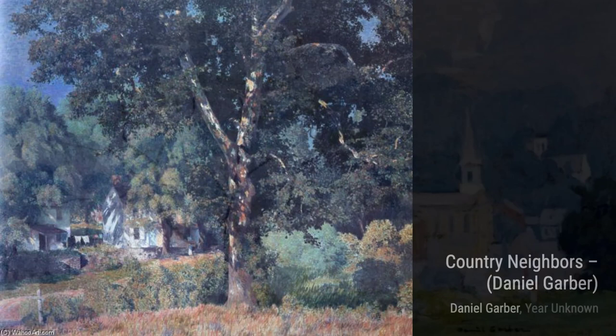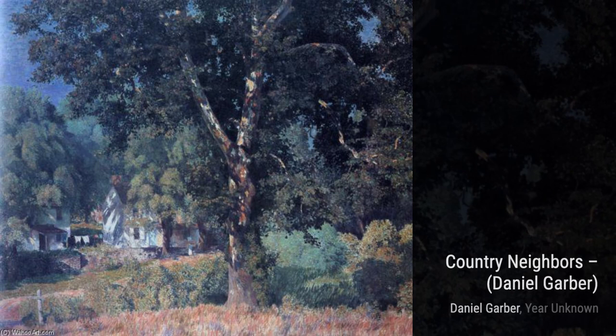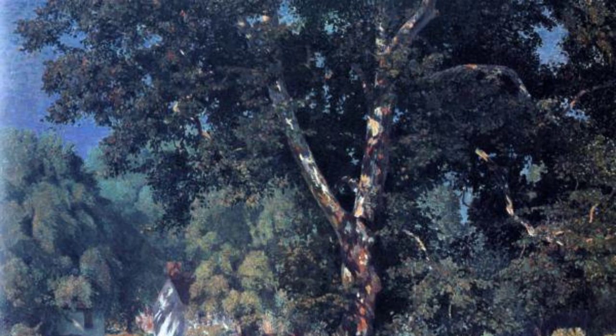Country Neighbors showcases Garber's talent for capturing the charm of rural life. The painting depicts a quaint village scene, with houses nestled among trees and a sense of community in the air.